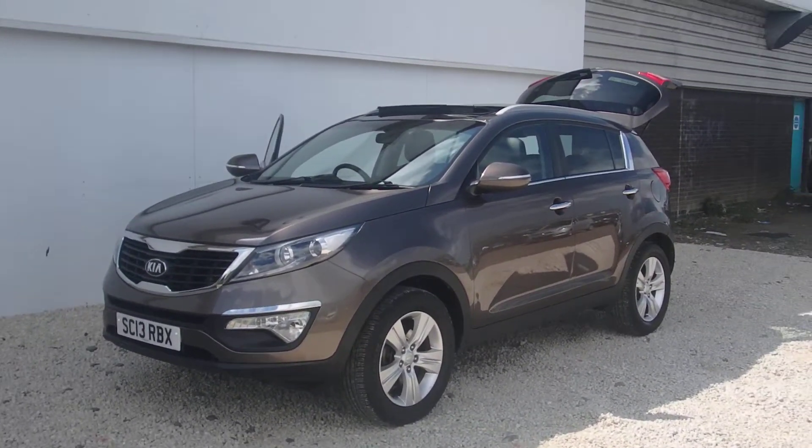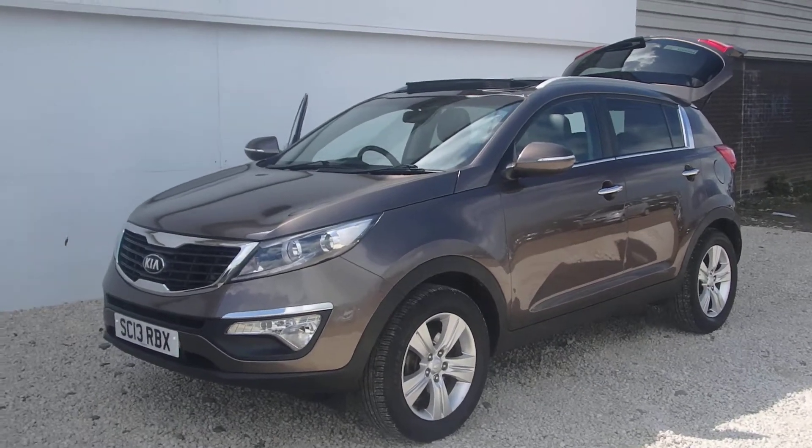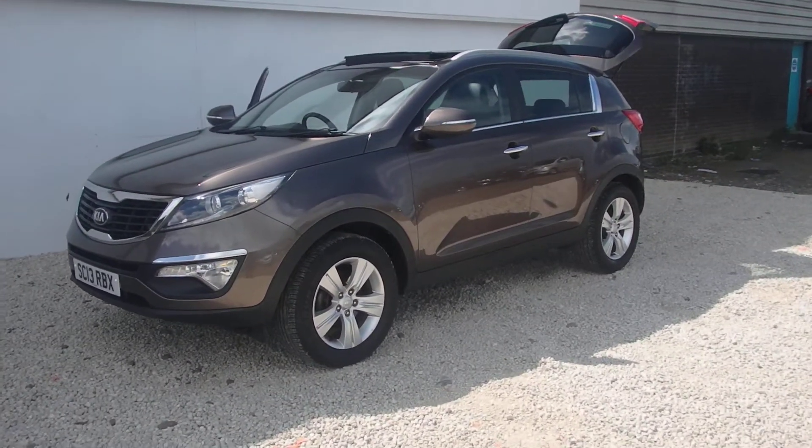Newly into stock here at Phoenix Kia Linwood is this 1.7 diesel Level 2 Sportage. It's a 13 plate, so the warranty is intact until 2020.